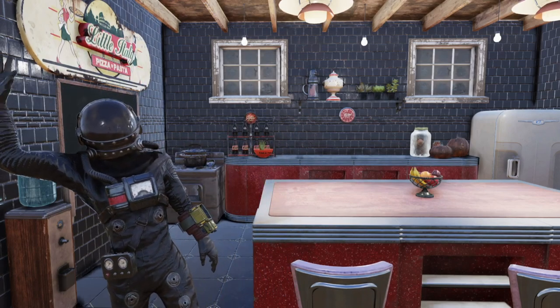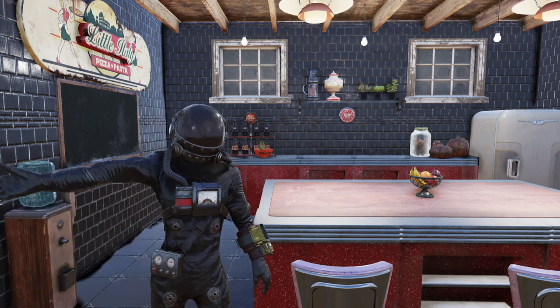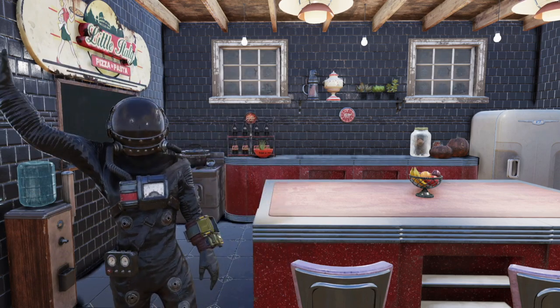What's up, Wastelanders? How's everybody doing today? I'm doing great, and I hope you are too. It's me, Kiki B, and welcome to a brand new episode of Kiki B Plays Fallout 76.